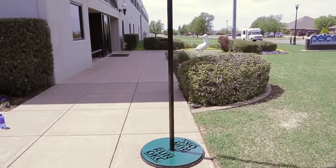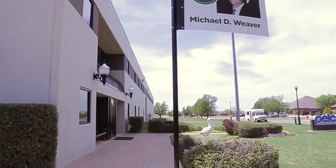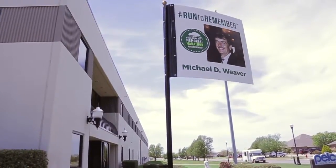The opportunity was presented to us to create some banners for the 168 killed in the bombing, and we graciously said yes to that. The Memorial Marathon Committee presented to us a few ideas, and then what we tried to do is develop a product that we could manufacture that was within our wheelhouse, within our capabilities, and that we thought would be innovative.